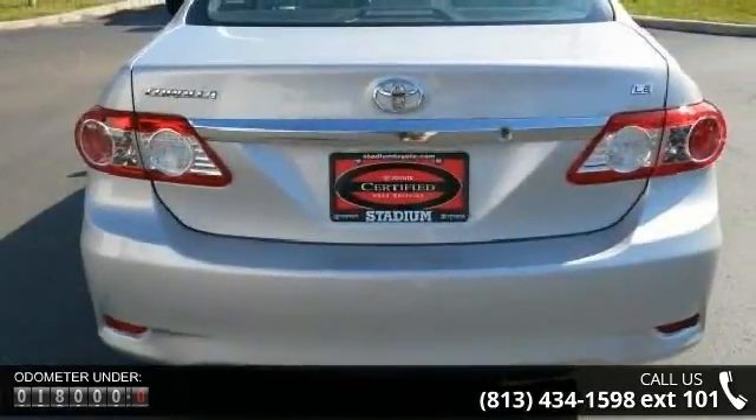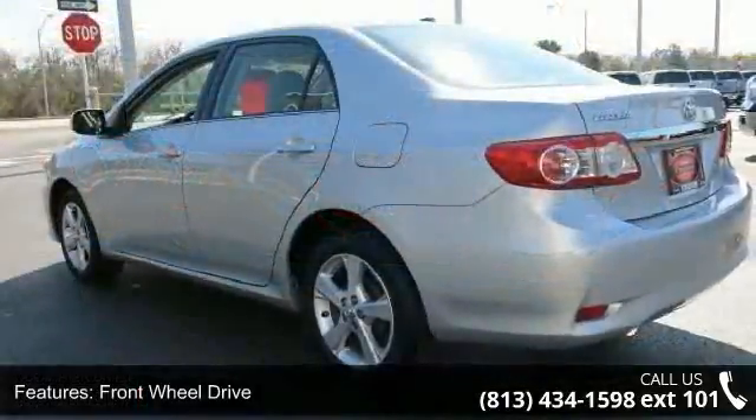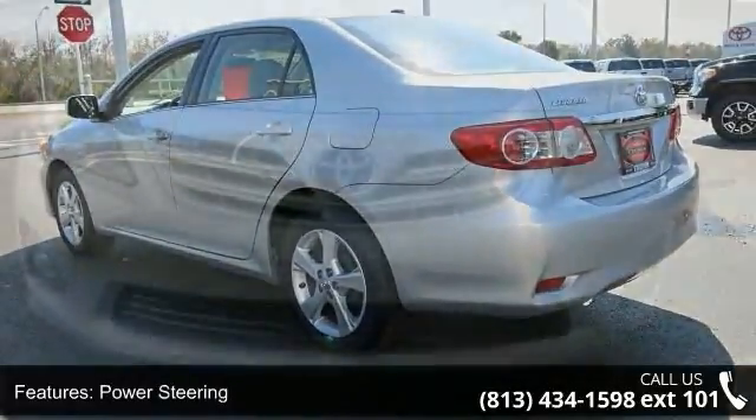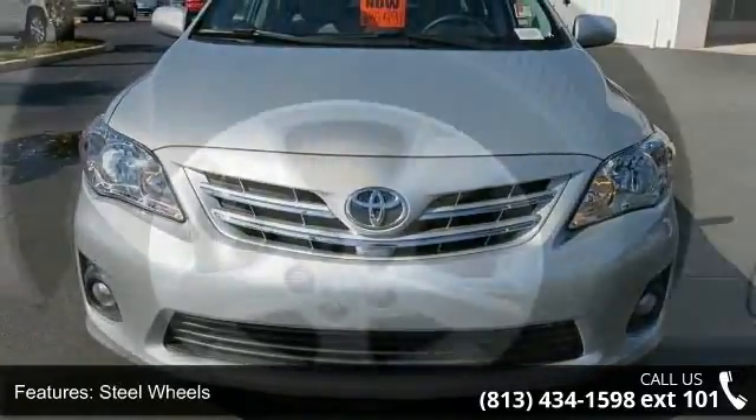Enjoy these notable features: front-wheel drive, power steering, wheel covers, steel wheels, MP3 player, steering wheel audio controls, Bluetooth connection, auxiliary audio input, bucket seats, and pass-through rear seat.